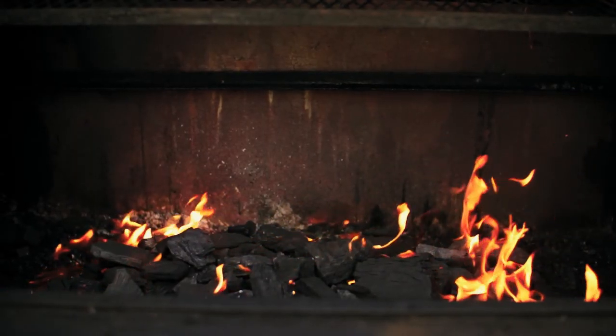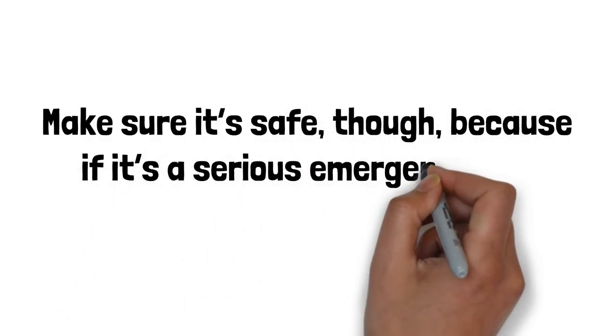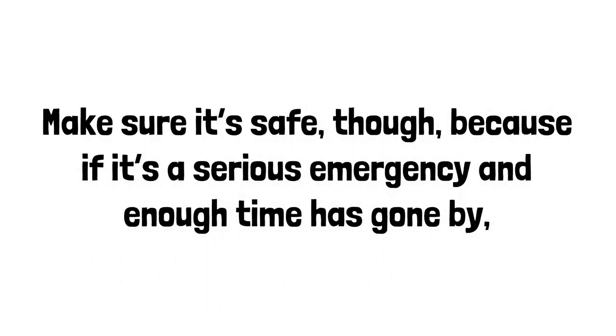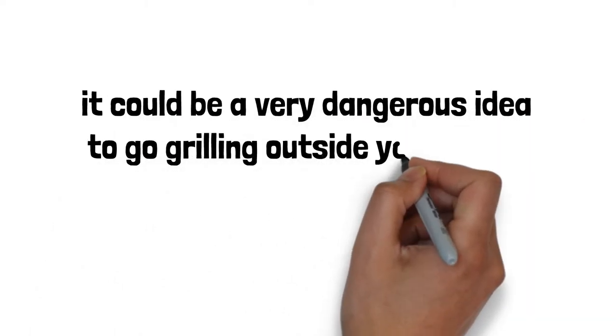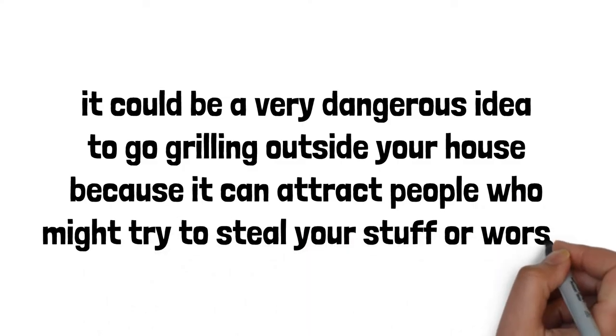This is best to do early on in a survival situation. Make sure it's safe though, because if it's a serious emergency and enough time has gone by, grilling outside your house could be dangerous — it can attract people who might try to steal your stuff or worse.